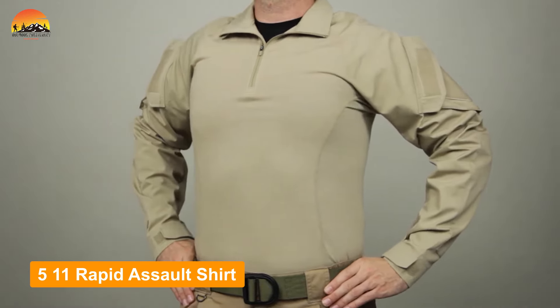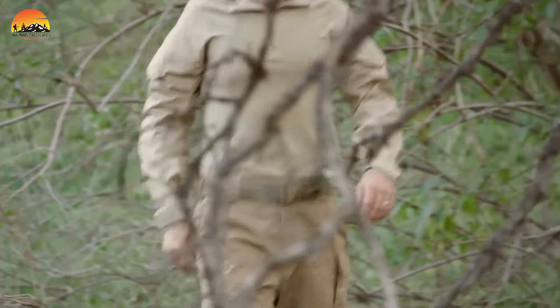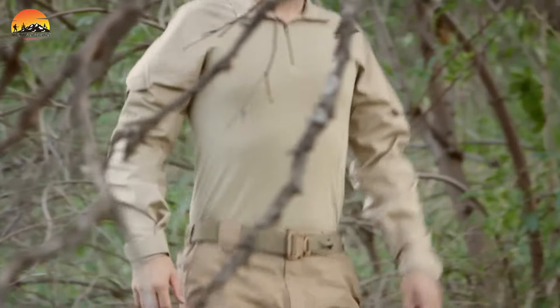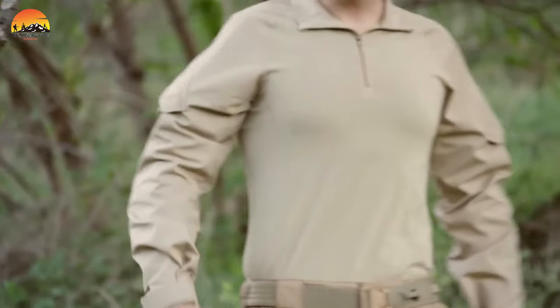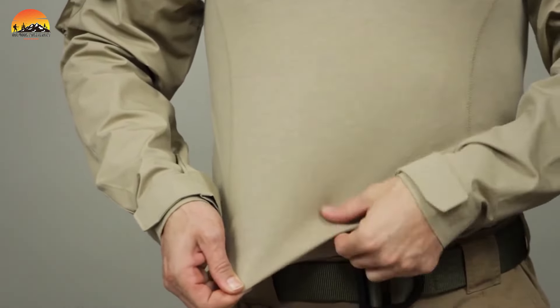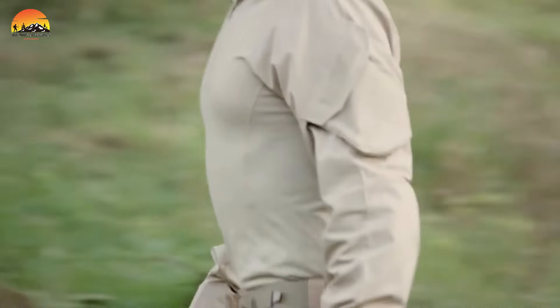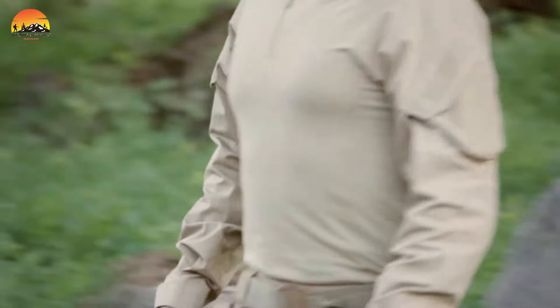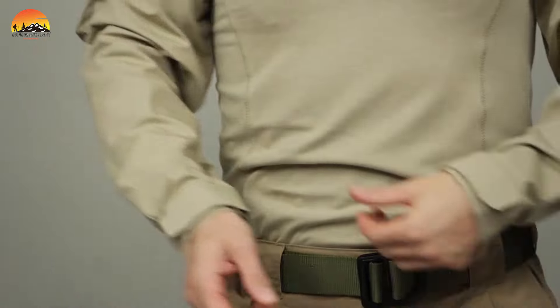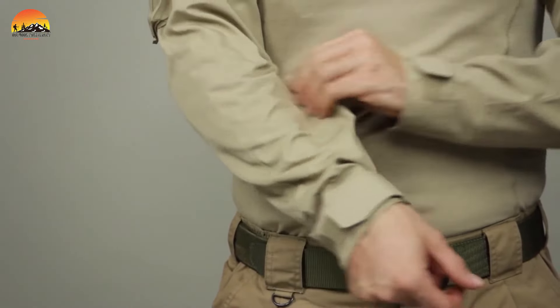The Rapid Assault Shirt by 5.11 is the ultimate tactical base layer for any tactical purpose. Designed with a mission in mind, this shirt is built to provide unmatched comfort and utility during tactical operations. Its body section combines poly, cotton, and spandex, providing a snug and comfortable fit, ideal for wearing under body armor. This design ensures that wearers can focus on their mission without discomfort or hindrance.